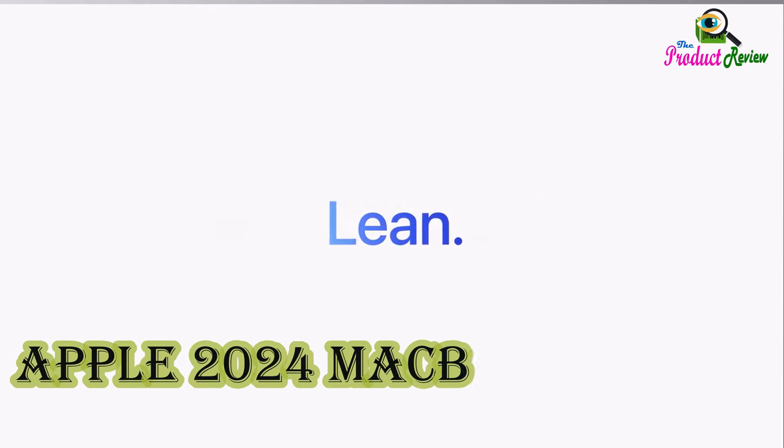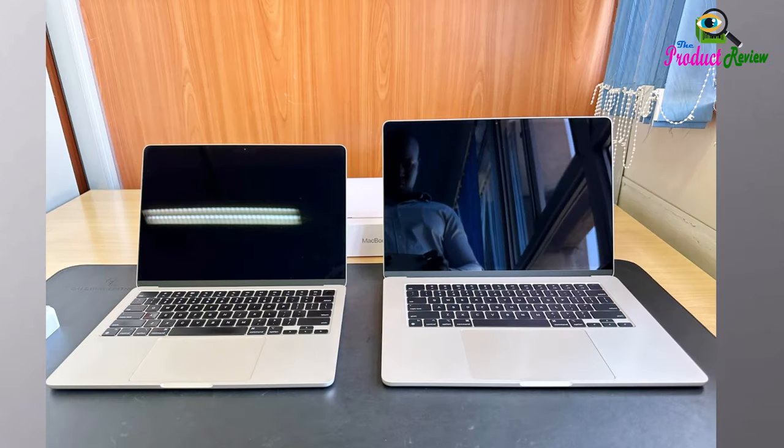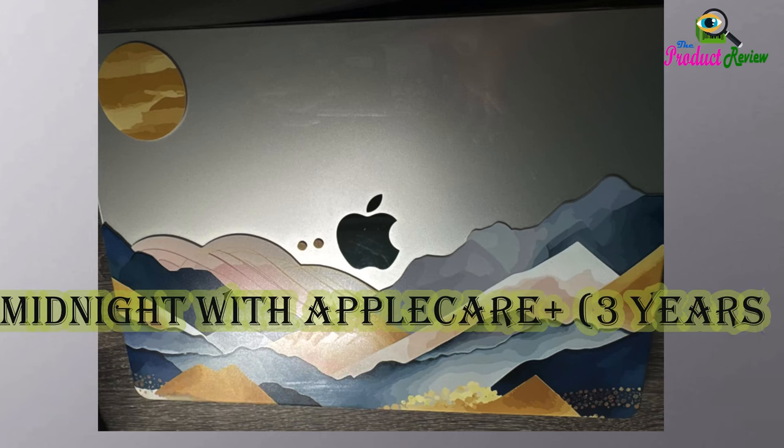Apple 2024 MacBook Air 15-inch laptop with M3 chip, 16GB memory, 512GB storage, Midnight color with AppleCare Plus 3 years.